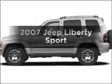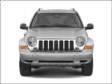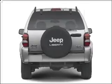Get noticed in this 2007 Jeep Liberty. This is the set of wheels you've been looking for, with a solid 6 cylinder engine connected to a smooth shifting transmission. Brake safely with the anti-lock braking system.